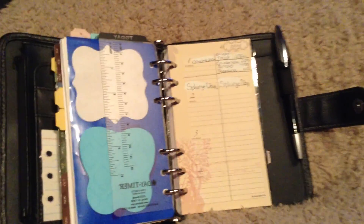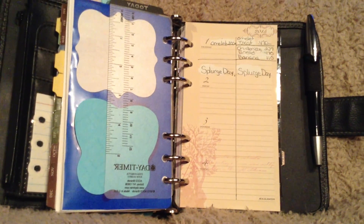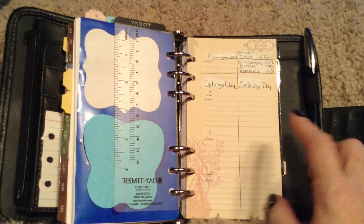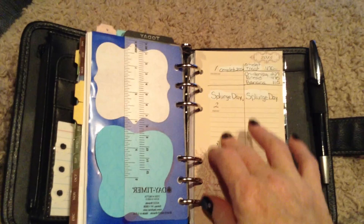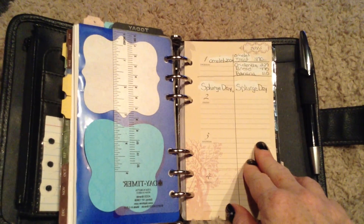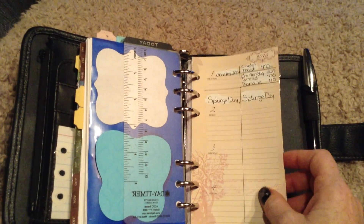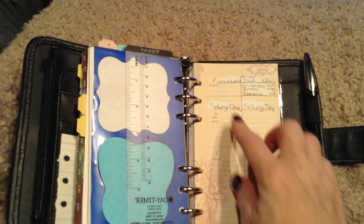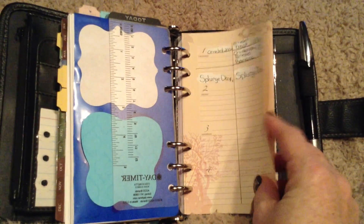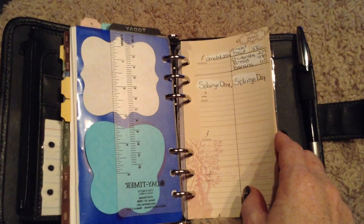This is two pages per week and it's by Day Runner. My two-page-per-month was also by Day Runner because they come with this insert. I track my food and calorie intake and my husband's food and calorie intake. Today's a holiday so we get to splurge for dinner, but we're both on a diet, so I just divide the page in half — I'm on this side, he's on that side.